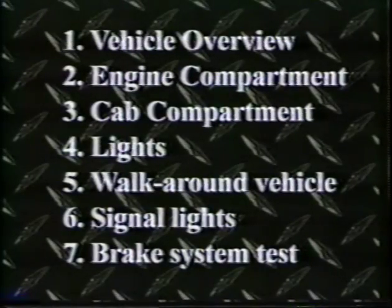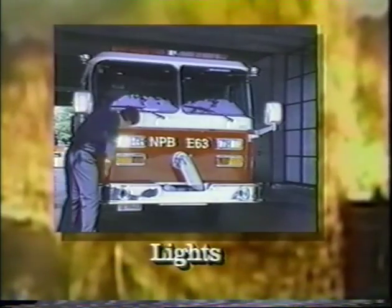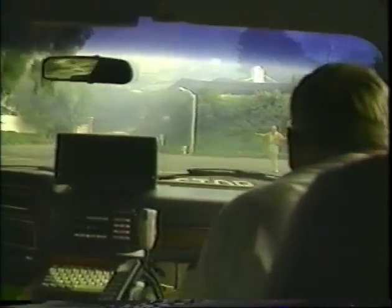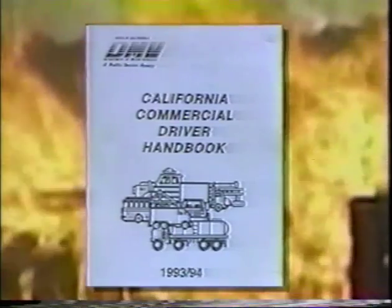Now let's review the seven-step pre-trip inspection: number one, vehicle overview; two, engine compartment; three, cab compartment; four, lights; five, walk around the vehicle; six, signal lights; and seven, brake system test. This video has presented a simple systematic approach to completing a pre-trip safety inspection of a Class A or B vehicle. As an operator, your responsibility is to detect safety problems, not to repair them. For more information, read the DMV California Commercial Driver's Handbook or contact your local California Highway Patrol Inspection Station.